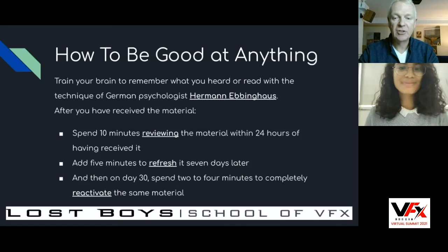There is a German psychologist named Hermann Ebbinghaus, and he suggests the way to learn something and retain it is: after you receive the material, spend 10 minutes reviewing it within 24 hours of having received it, add 5 minutes to refresh it 7 days later, and then on day 30 spend 2 to 4 minutes to completely reactivate the same material.